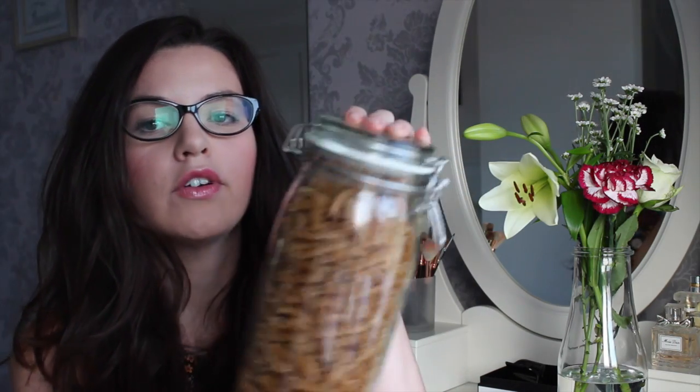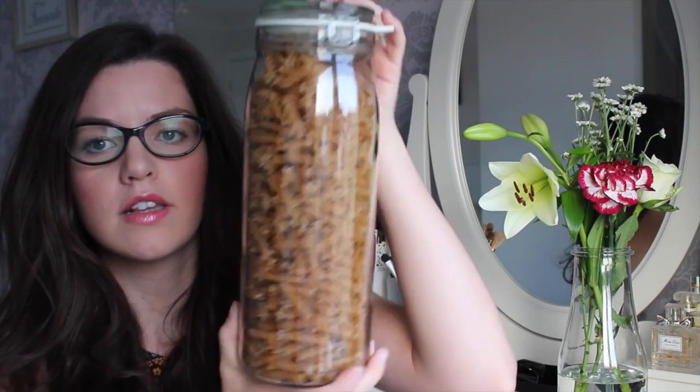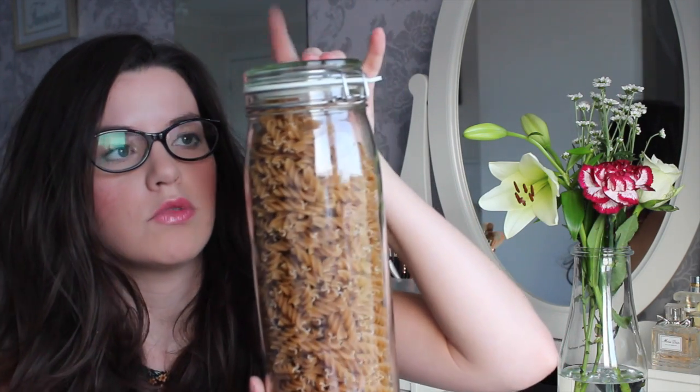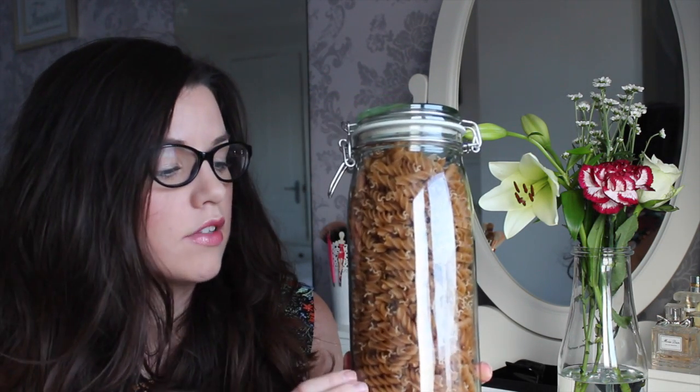And the final thing I bought from IKEA was this. It's actually got my pasta in it, but I bought four of these storage jars — I think they were about £2 each. I got really tall ones because I needed them tall enough to fit the spaghetti in. So I've got four of these: one with spaghetti, one with pasta, one with rice, and one with noodles.